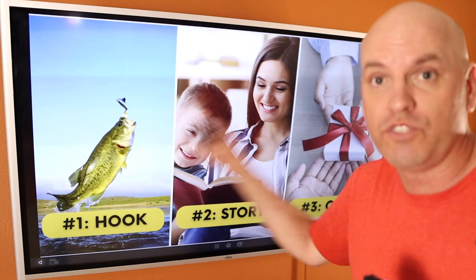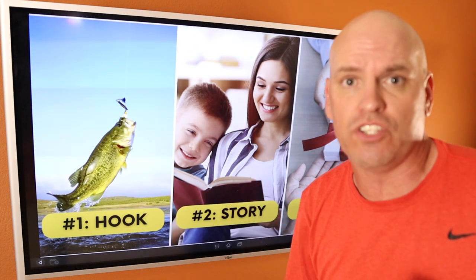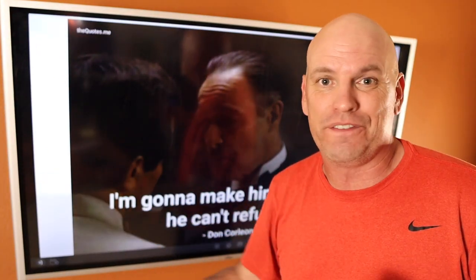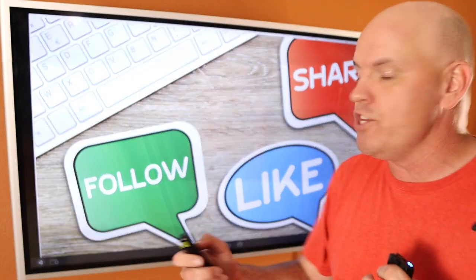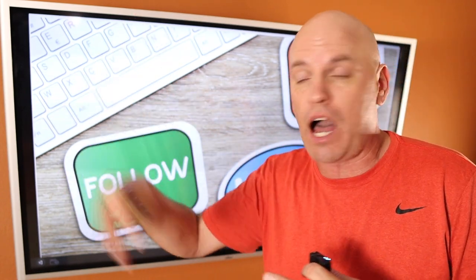We've got them hooked, we've told them a story and captured their attention. Now we've got to give them an offer — we have to give them something to do. What can they go do after watching? Just like the Godfather said, I'm going to make him an offer he can't refuse. You want to do that too for your restaurant social media. So you can ask for likes, comments, shares — you can ask that at the end of the video: hey, if you like this, hit like, it really helps the channel out.